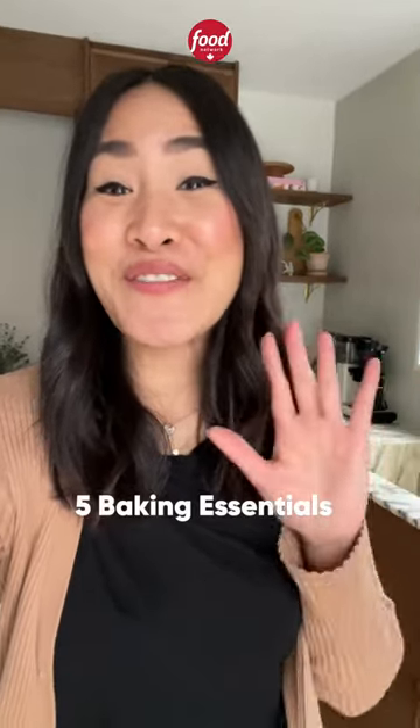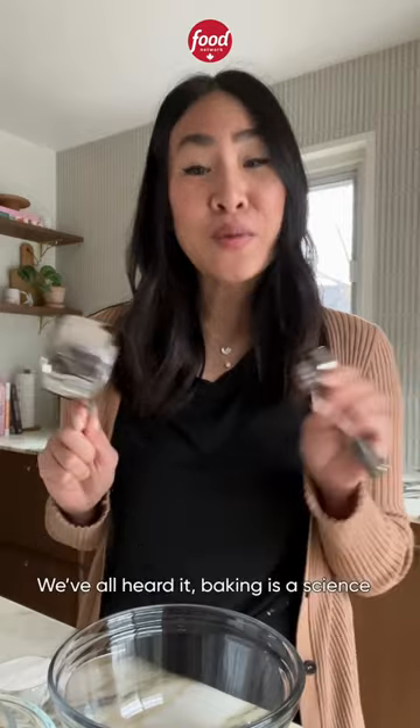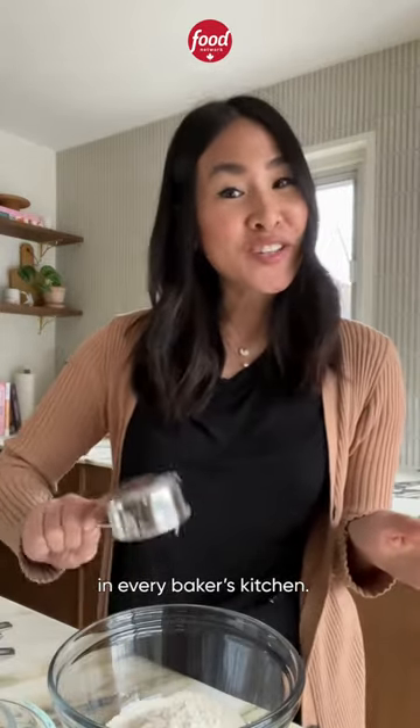As someone who bakes a lot, here are five baking essentials I can't live without. Number one are measuring cups and spoons. We've all heard it — baking is a science. So naturally, they're essential in every baker's kitchen.